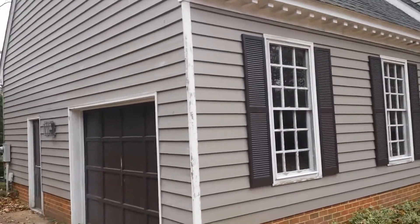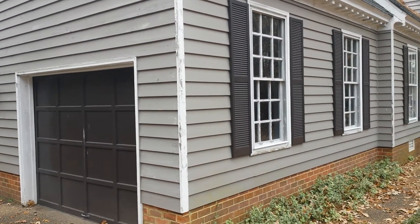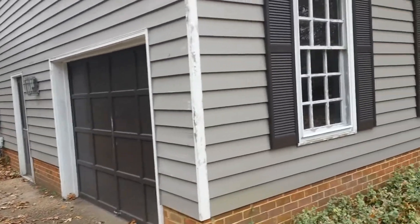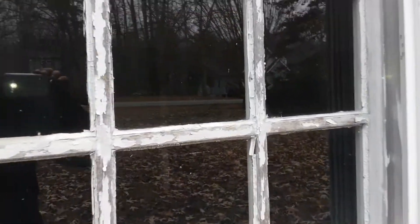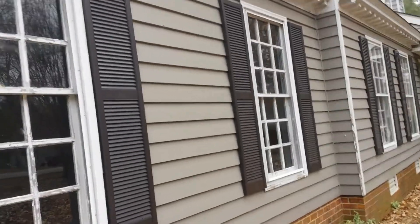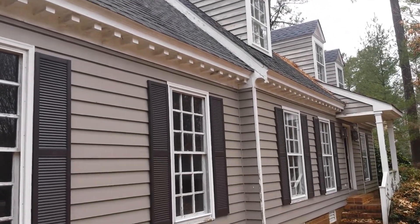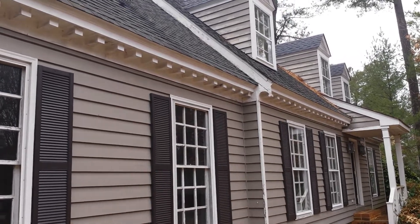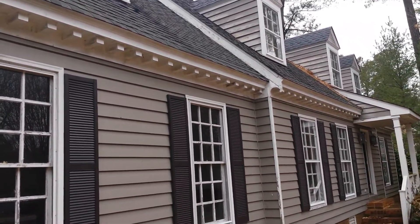The exterior is all wood — wood siding with wood windows that need a lot of attention. Those are single pane windows, so windows would have to be replaced very soon. There are a lot of issues with the trim which should be easy to replace, but it's not like you could just paint it — it has to be replaced.